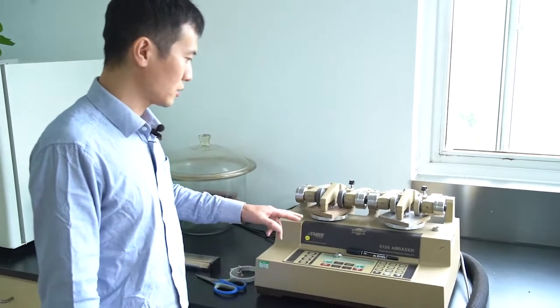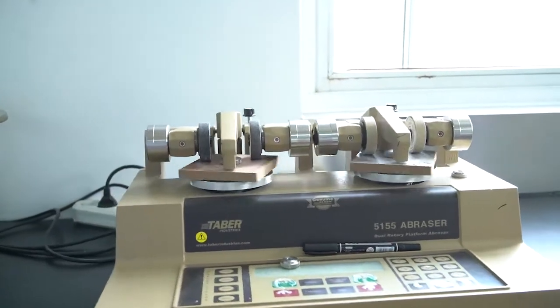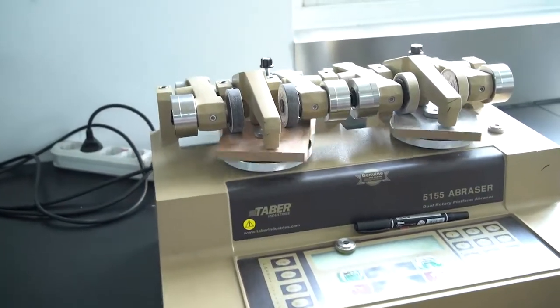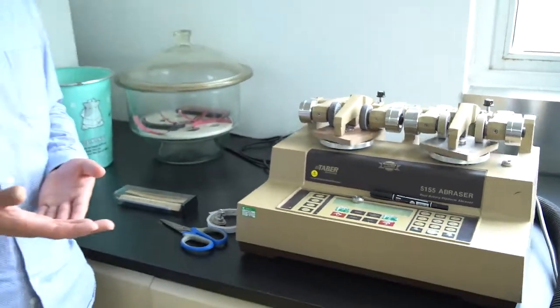We test the floor as per the AC3, AC4 wear rating standards, and we also have some other test machines.